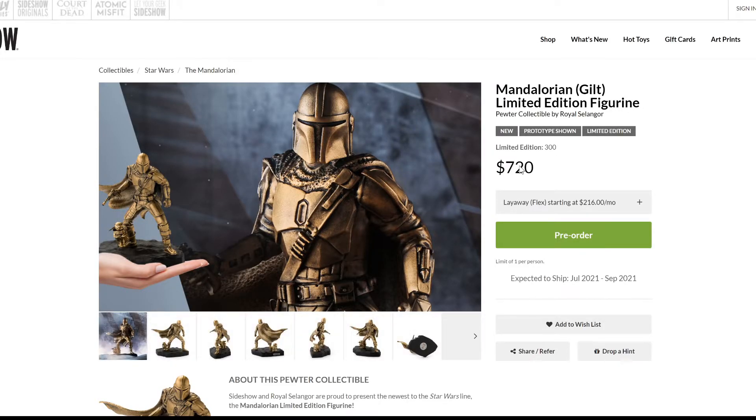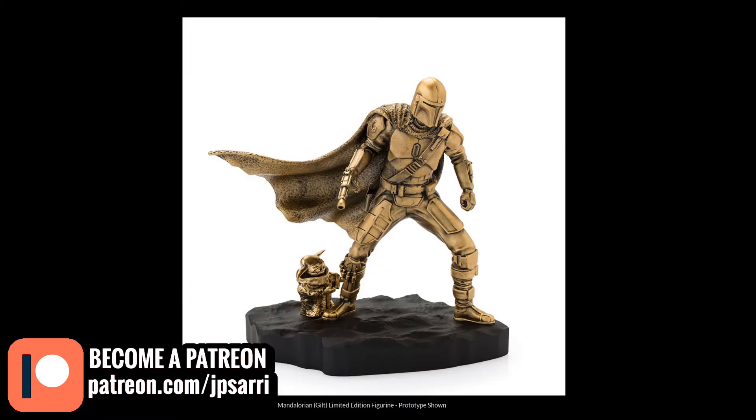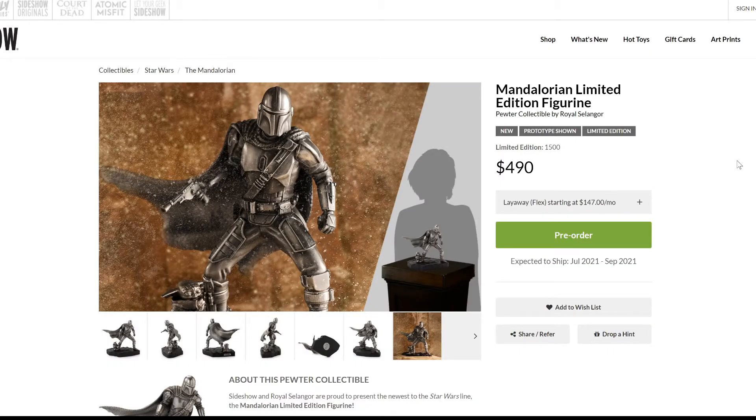The main Mandalorian guild version is $720, limited to only 300 pieces, releasing between July and September of this year. It looks a bit cartoony, which I like, and the pose is fine. The base is a simple deserted terrain — nothing too elaborate, but it's a heavy piece. The guild versions are always more expensive; I can see the edition number on the back, though I wish there were some type of design or logo on the front.